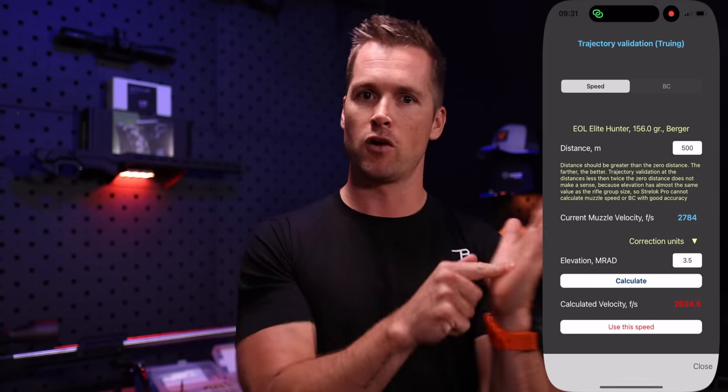I used to not have a chronograph for the longest time, and I was reloading everything without knowing my muzzle velocity. What you can also do with the Strelok app is reverse-engineer your muzzle velocity. You'd put a target up at, say, 500 yards, shoot at it, and keep adjusting your scope until you start hitting the target. Then you put that information into Strelok and hit 'Calculate MV' — calculate muzzle velocity — and that's going to give you a very close muzzle velocity for your rifle, which you can then apply in the app and take that distance out a little bit further.